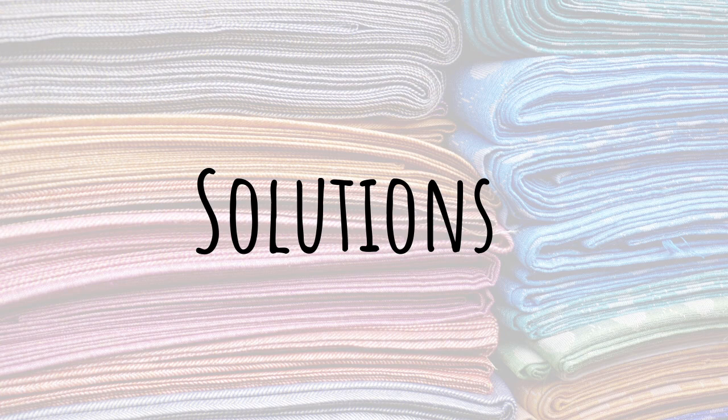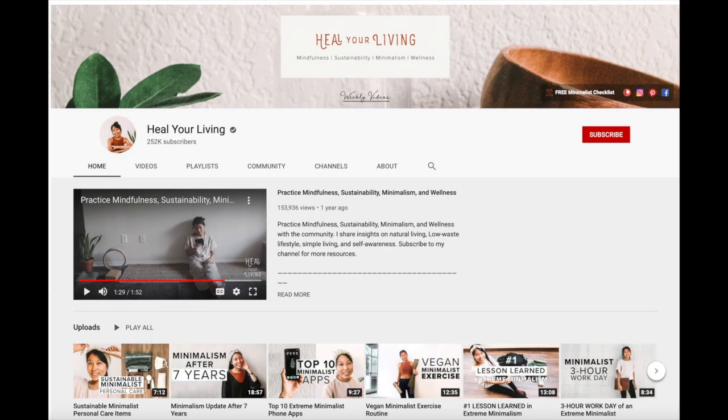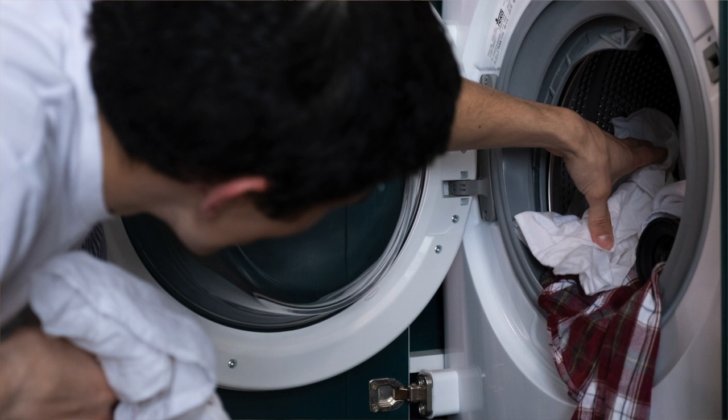Here are our solutions based on our research. First and foremost, always think about need versus want when shopping. Even if there's an amazing sale, it doesn't mean you need something. A minimalist approach goes a really long way. Also, consider how often your clothes really need washing — this doesn't mean you have to be dirty. For example, jeans and sweaters don't need to be washed every time you wear them, especially if you're not sweating in them. This also means they're going to last longer.